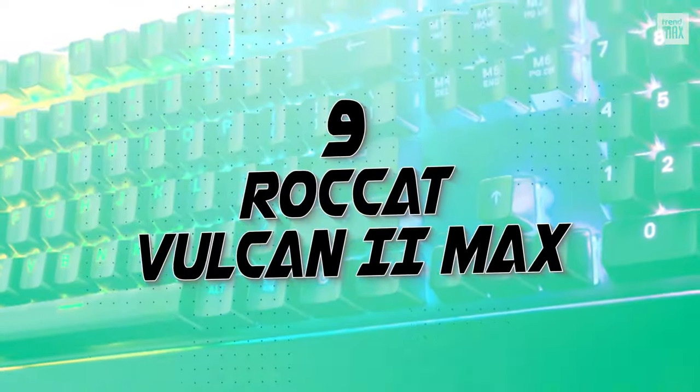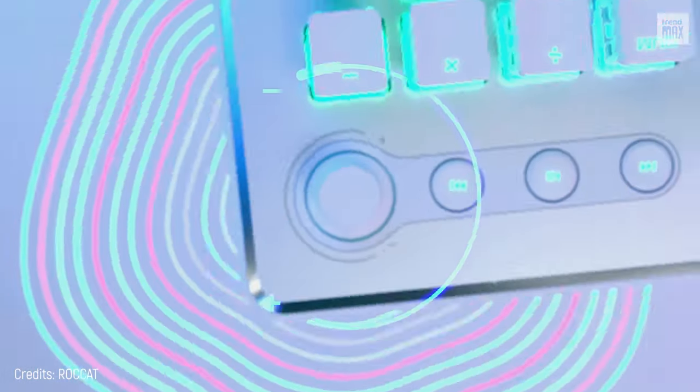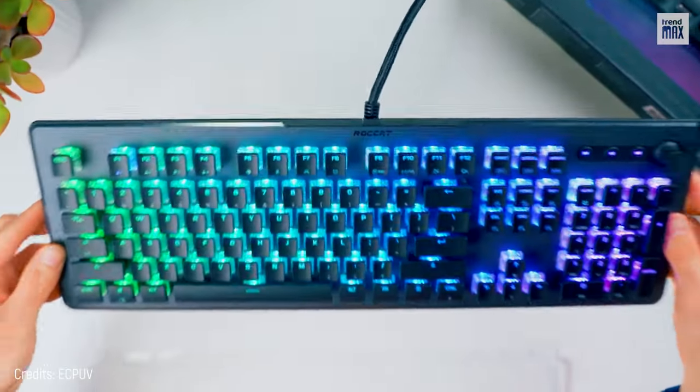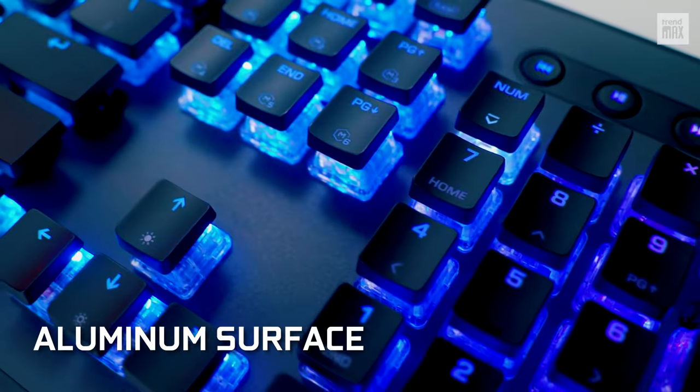Number 9: Rocket Vulcan 2 Max. This keyboard is not only one of the best for gaming, but also among the most beautiful. Just look at it! What a perfect light show on that aluminum surface.